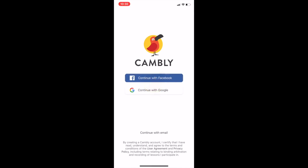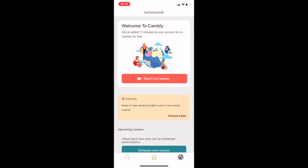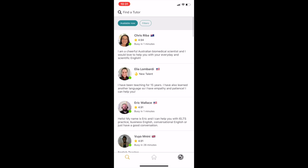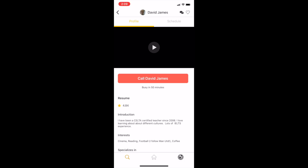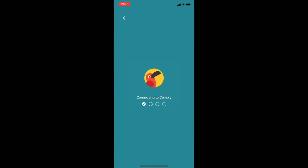सबसे पहले हम Camly app को open करेंगे, sign in करेंगे, और फिर search पे click करके आप check कर सकते हो कि कौन-कौन tutors उस time पे available हैं online। In fact, अगर आप IELTS search करोगे तो वो सारे tutors आ जाएंगे जो specifically IELTS के लिए हैं। फिर आप tutor के name पर click करोगे and then you will connect the call.